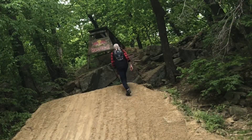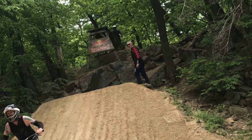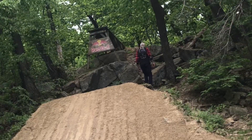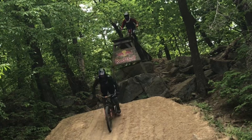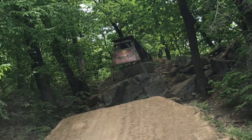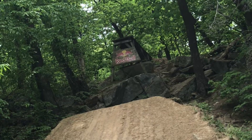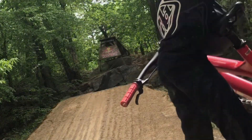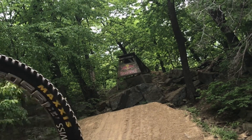I guess this is called the Red Bull drop also. Whoo-hoo! Get out there! Yeah buddy — that is sweet, that's awesome! Yeah, we're doing that again — a little sharp, more pedal stroke, but yes we're going back up.